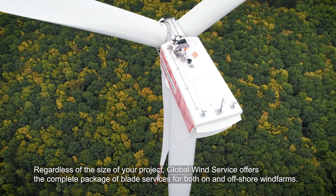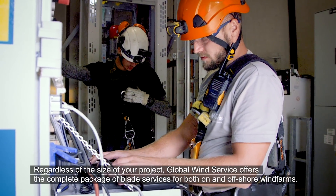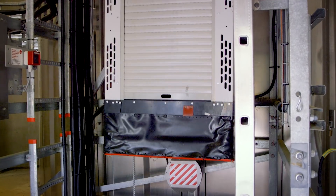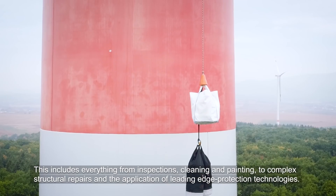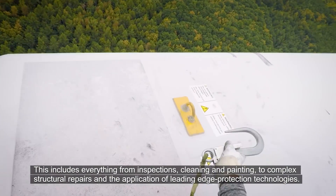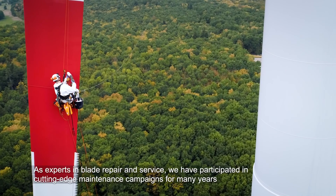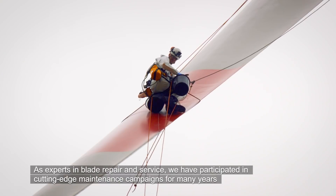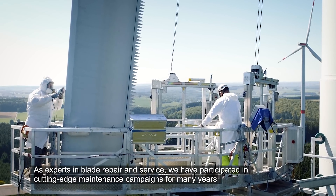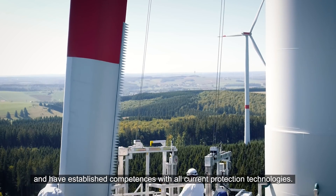Regardless of the size of your project, Global Wind Service offers the complete package of blade services for both on and offshore wind farms. This includes everything from inspections, cleaning and painting, to complex structural repairs and the application of leading edge protection technologies. As experts in blade repair and service, we have participated in cutting-edge maintenance campaigns for many years and have established competencies with all current protection technologies.